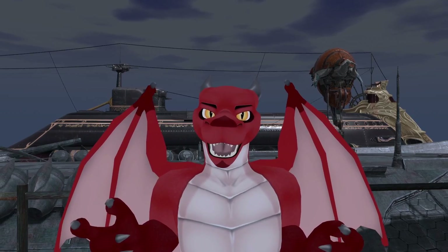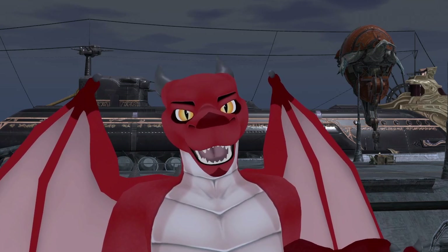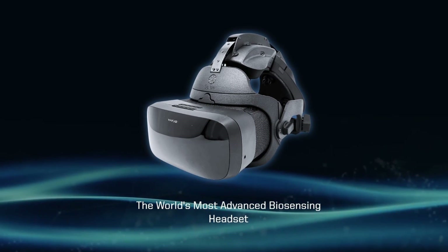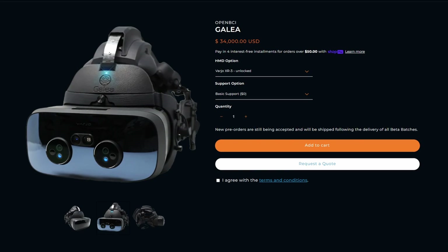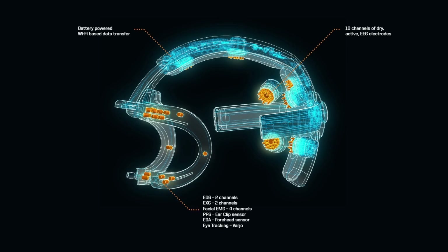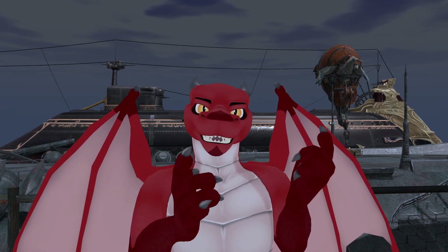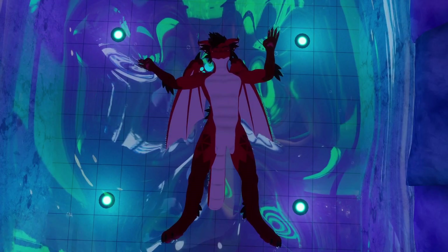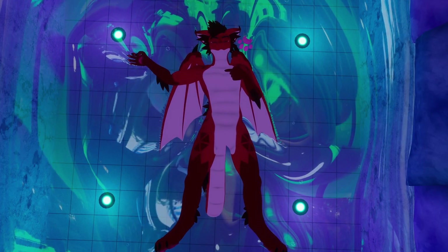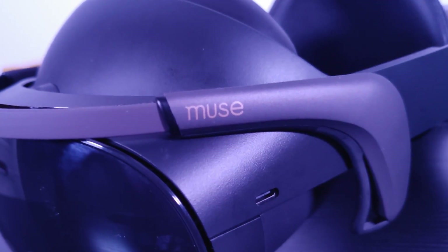Where things start getting interesting is brain tracking. That sounds expensive, and it definitely can be. This is Galea, the most advanced VR brain interface. It also costs $25,000 to $35,000 depending on the headset you get it with. Luckily for us, the thing we care about the most on it is the EEGs — these measure the electrical activity of your brain. There are quite a few devices actually available to consumers that have EEGs in them, most of them marketed towards meditation and sleep tracking, but that's not what I'm using this thing for.